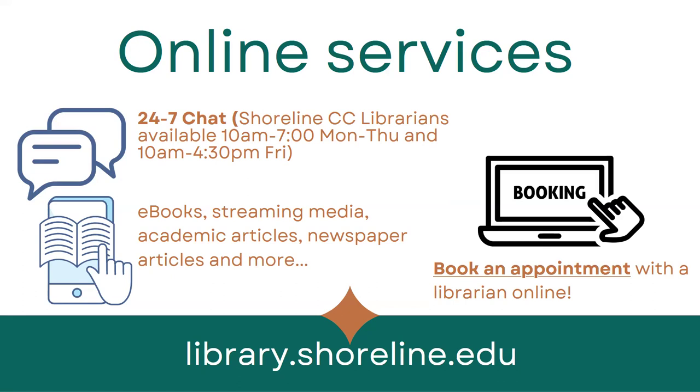In addition to chat, we also have ebooks, streaming media, academic articles, newspaper articles, magazine articles, and more that are available online through the library website. And if you want to spend a little more one-on-one time — maybe you have a research project and want to do a deeper dive — you can book an appointment with one of the librarians online.